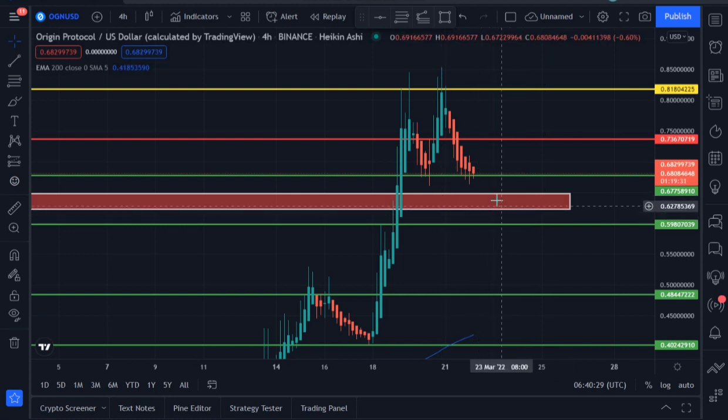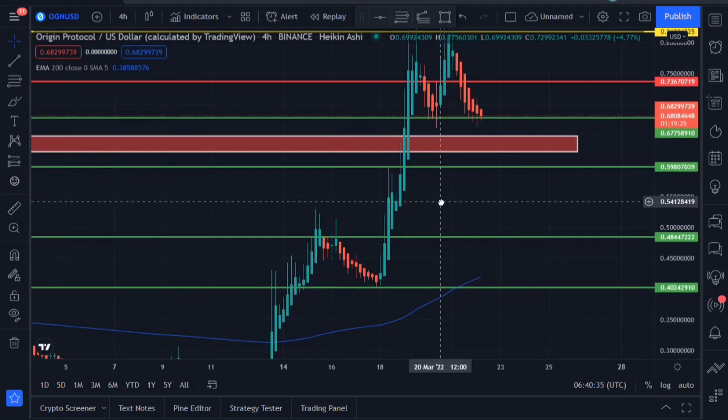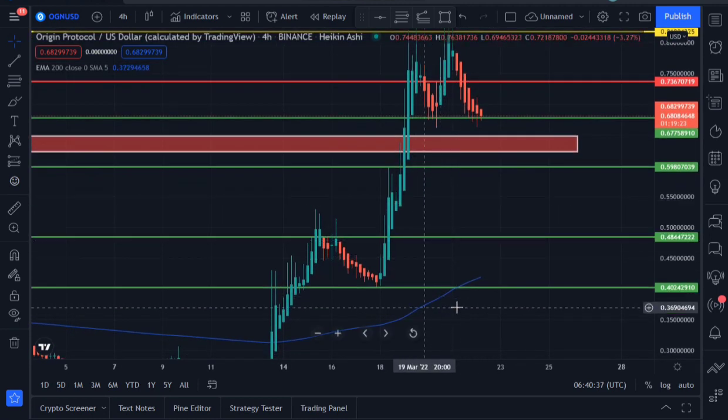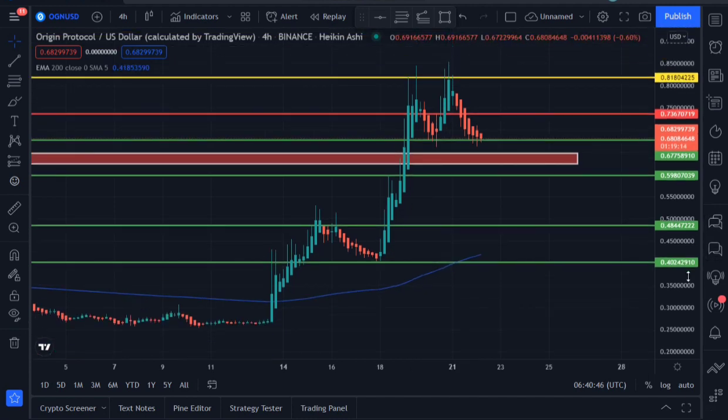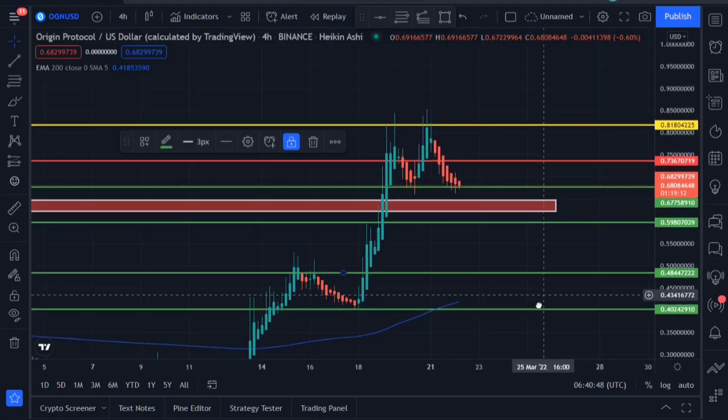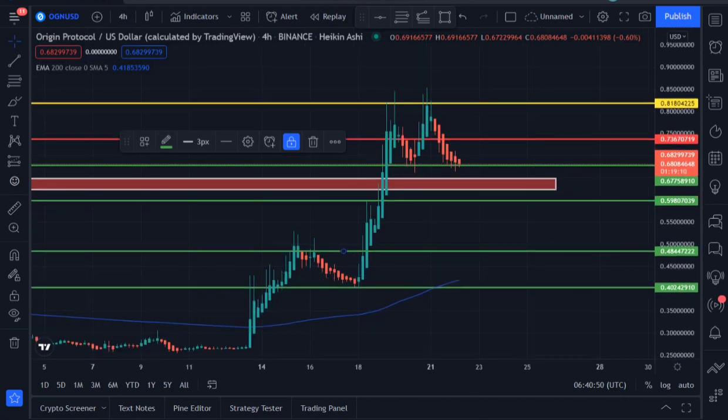But the moment OGN breaks the support area and heads towards the lower red support area, that should call for concern. Looking at the overall picture on the four-hour time frame, OGN is trading far above the 200 exponential moving average. So there's nothing to worry about — we are mega bullish, that's just the summary.